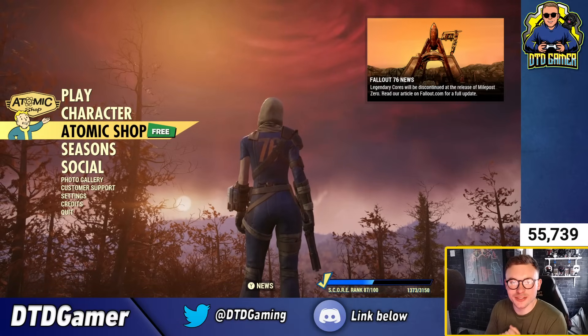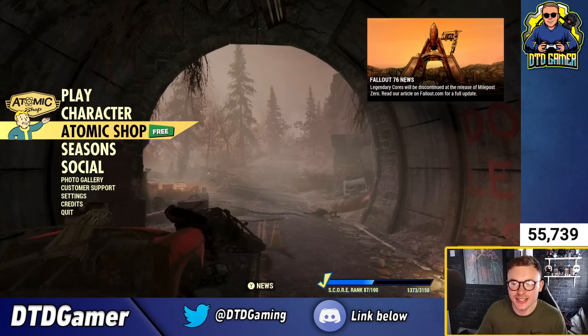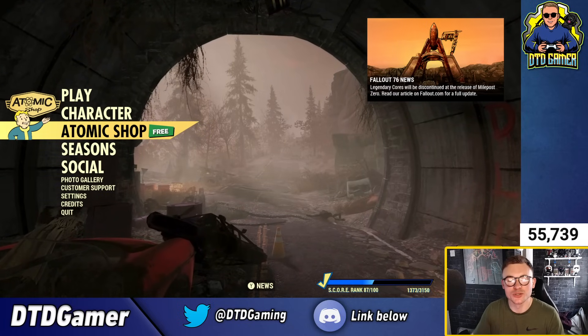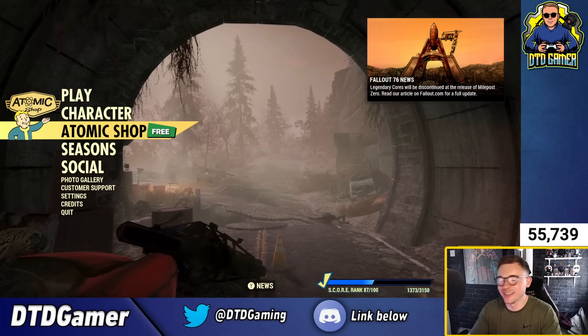Ladies and gentlemen, welcome back to another Fallout 76 video on the channel — it's an Atomic Shop review. I don't get to do this each and every single week anymore; I do try my best but sometimes I have to work late nights on Tuesdays, which kind of ruins my life.